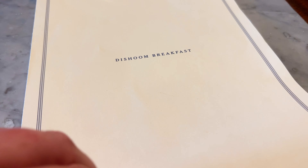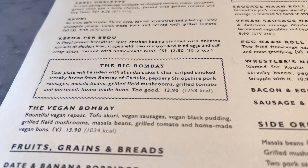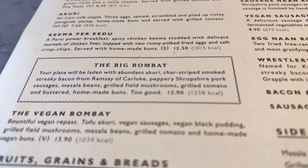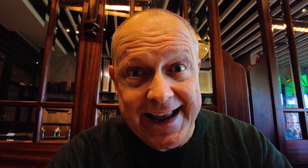I absolutely love the ambience in this restaurant and there's a beautiful smell of incense burning in the background. Now I've been recommended to try a Big Bombay, which I think is probably the equivalent to the Full Monty at Renrock Cafe. So the Big Bombay it is, washed down with a cup of steaming hot Americano coffee.